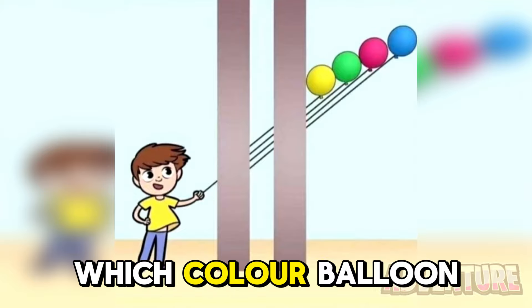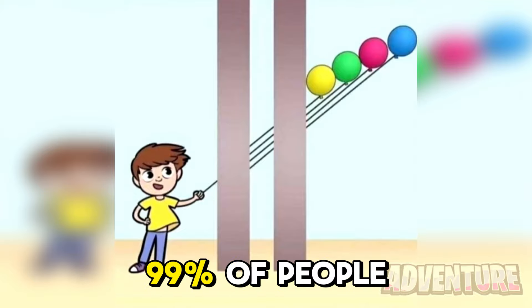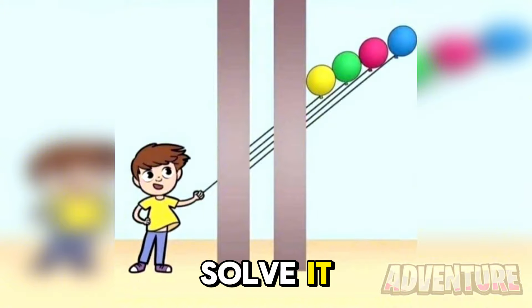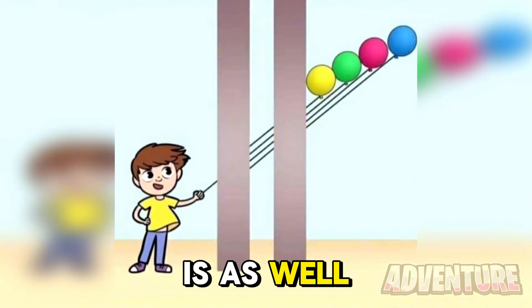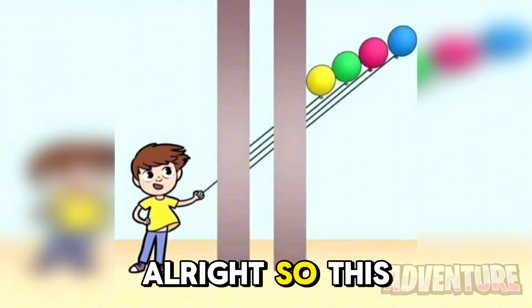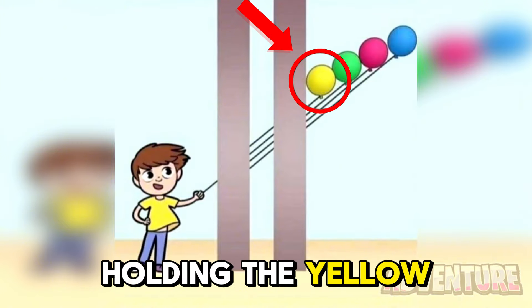Are you able to tell me which color balloon this kid is holding? 99% of people fail this puzzle so let's see if you can solve it. Comment which color you think it is as well. Alright so this kid is actually holding the yellow balloon.